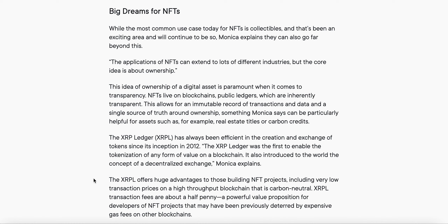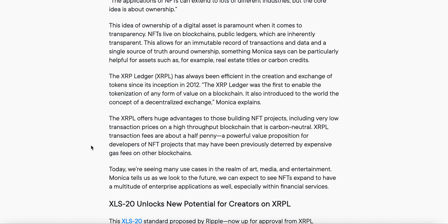The XRPL offers huge advantages to those building NFT projects, including very low transaction prices on a high-throughput blockchain that is carbon neutral. XRPL transaction fees are about half a penny — a powerful value proposition for developers of NFT projects that may have been previously deterred by expensive gas fees on other blockchains.